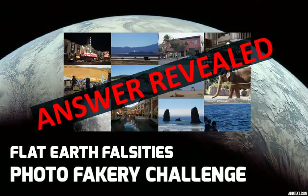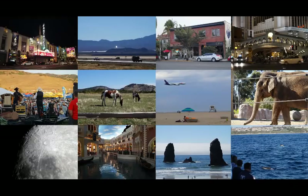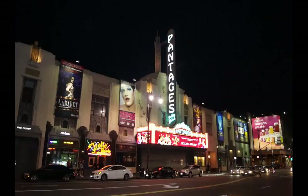This is the results video for the Photofakery Challenge. If you would like to take the challenge without knowing the answer, stop this video now and go to the challenge video linked below. There has been an overwhelming response, so thanks to all for participating. I hope you found it fun.